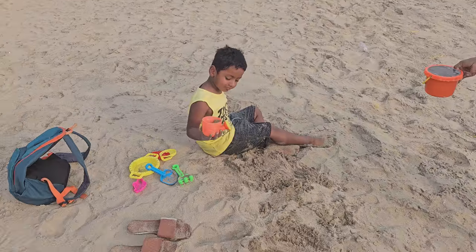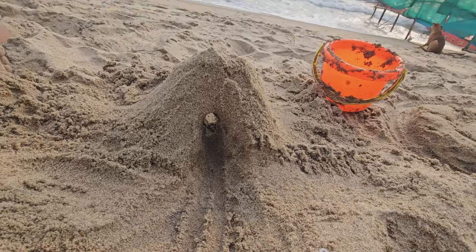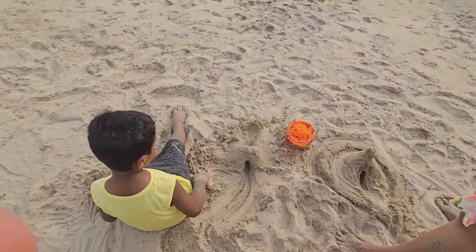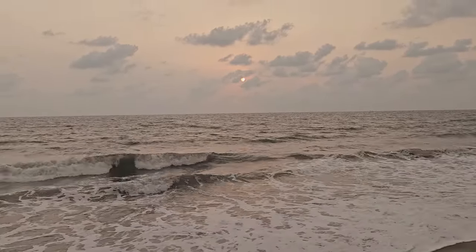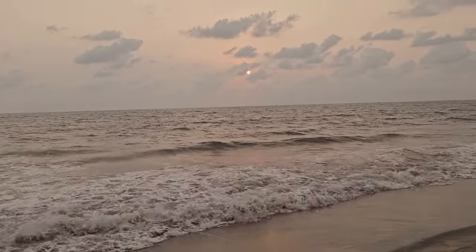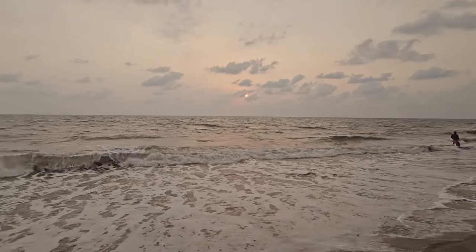Let's see what we have made, Ashwik. That's our tunnel right here!